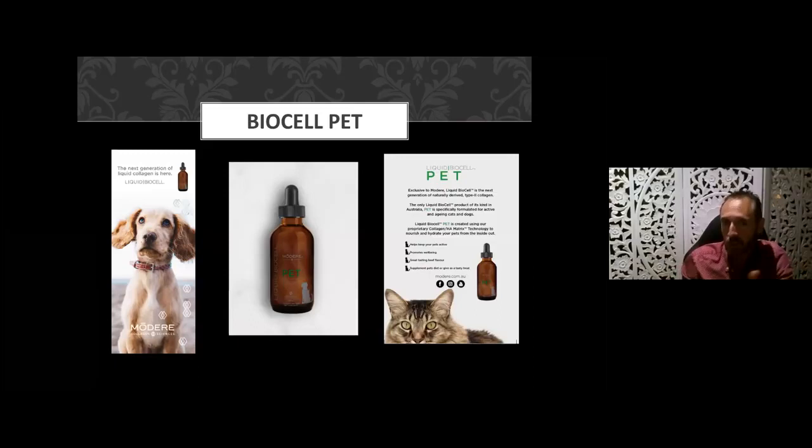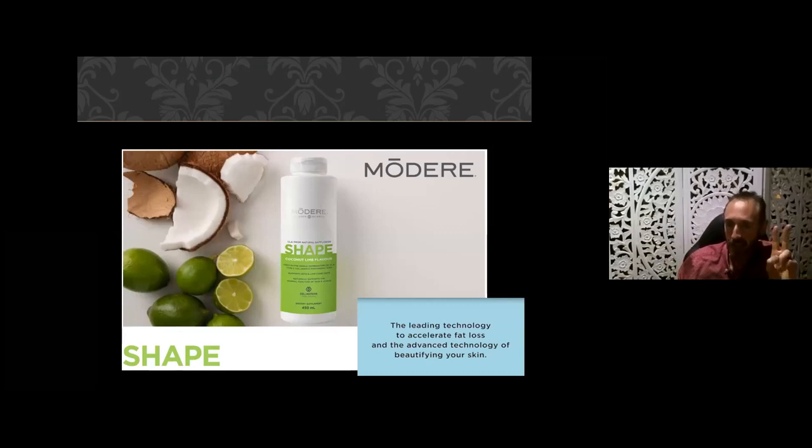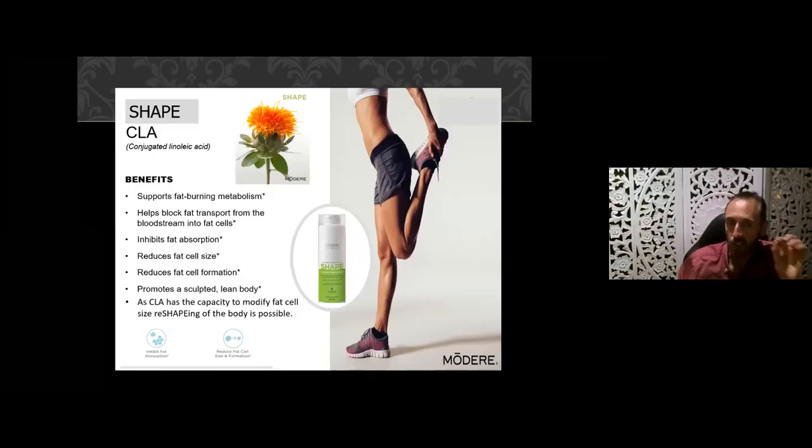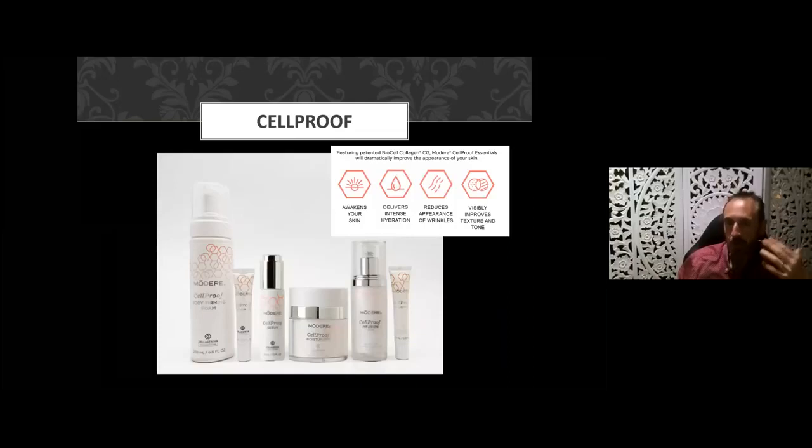We also have BioCell for pets — if your pet has joint, hair, or skin problems, consider the BioCell Pet product. We also have our Shape product — known as Trim in America, Europe, and India — which contains two leading technologies: CLA (conjugated linoleic acid) from safflower oil, which reduces fat absorption and fat cell size, plus the same BioCell Collagen I've been discussing. Shape is marketed as a weight loss product.